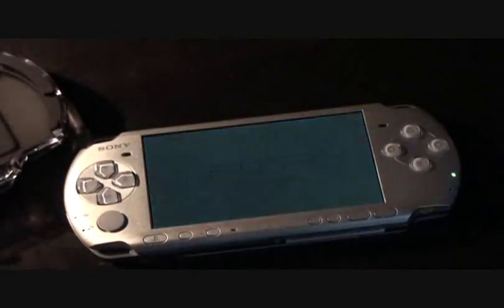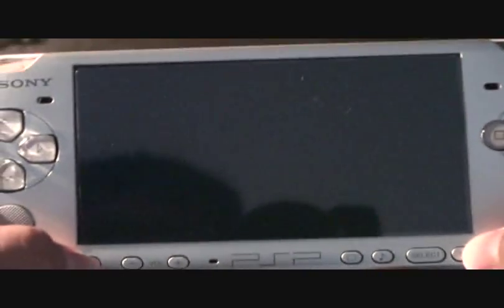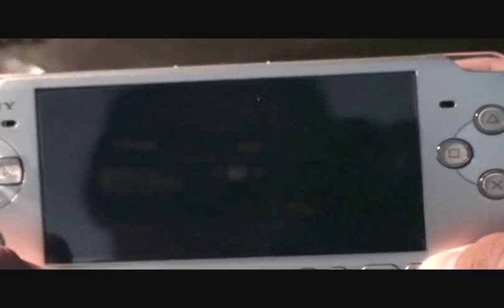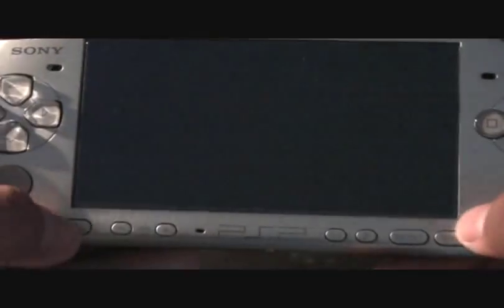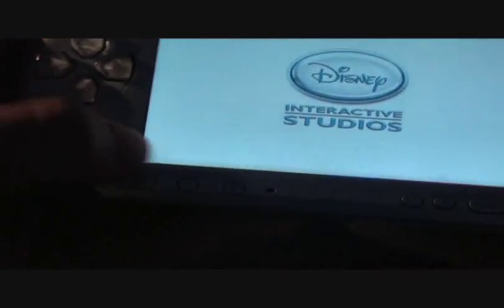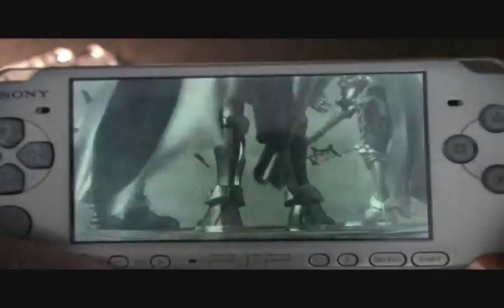I don't like the volume that high, so I don't know if you'll be able to hear well. I'll put the volume higher. Even with the reflection, you never see my face in any of my videos, do you? Here's the analog stick — like the PS3. Alright, force starts. I'll put it close so you can hear even better. This is just the intro for PSP.